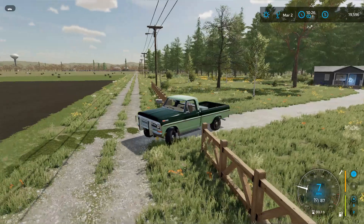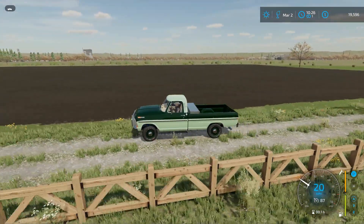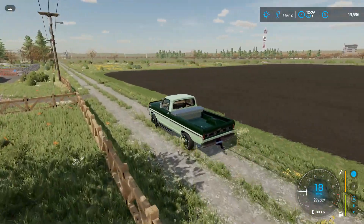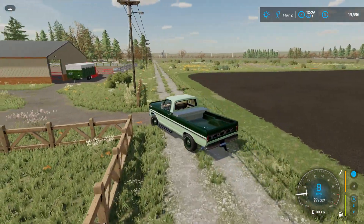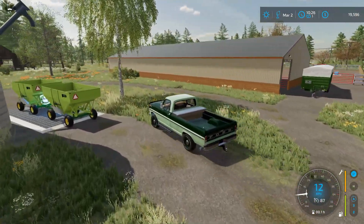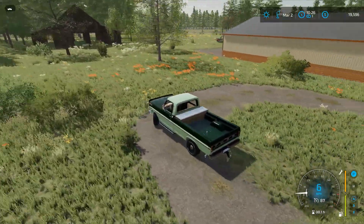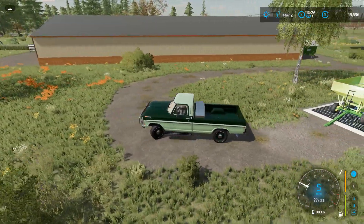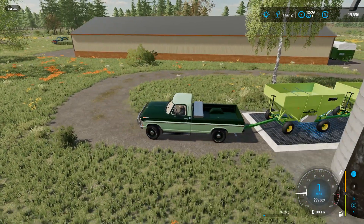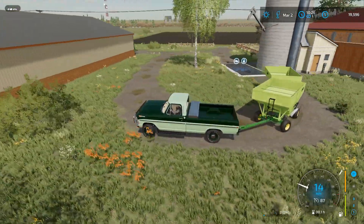In today's episode we're going to start working on this new cornfield across the street from the house. We've got it plowed up last time around. Today we've got to get the soil ready. We're going to run up to the co-op and get some lime, dump it in the corner of our field, load it up into our fertilizer cart, then spread that lime and then get to planting.